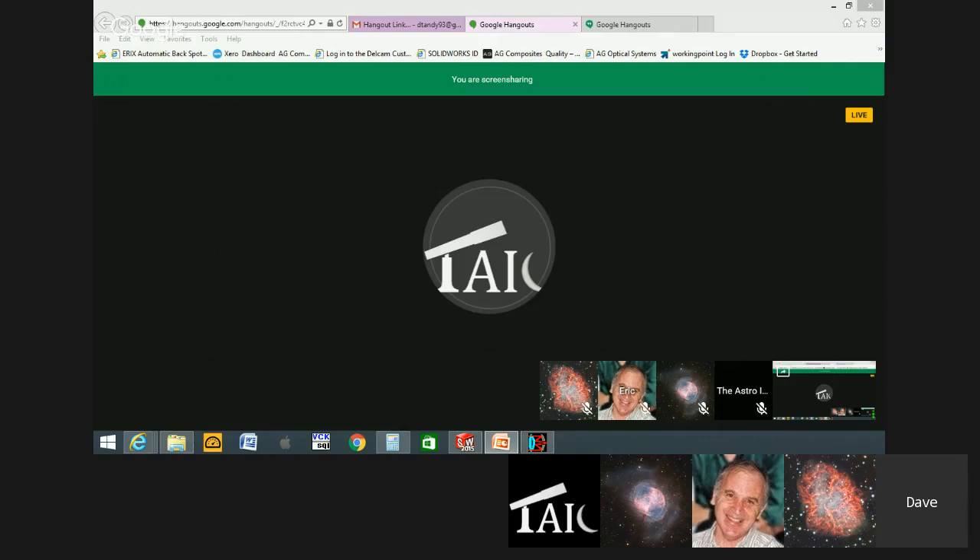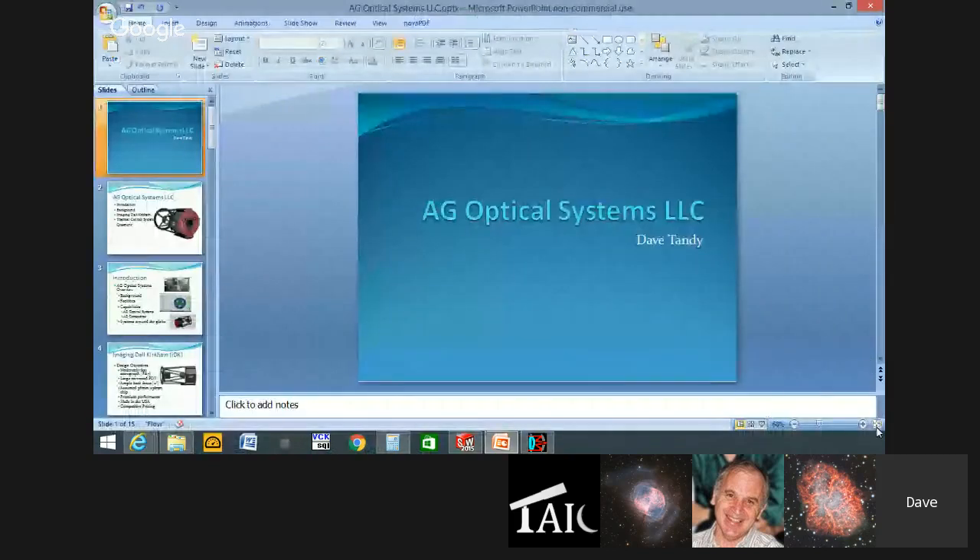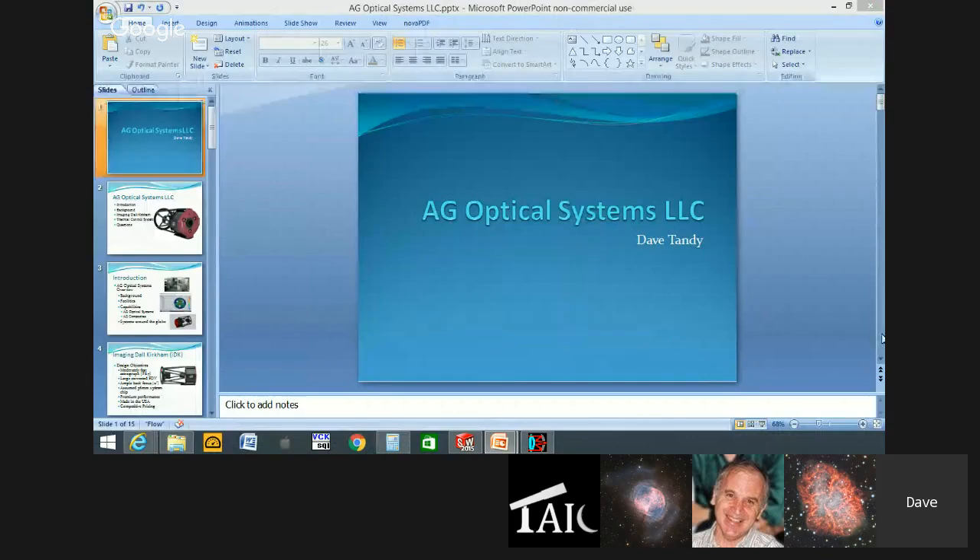Dave grabs the presentation to move it over. After some technical difficulty — the slideshow appeared in PowerPoint form on another monitor rather than in slideshow mode — he unplugs the extra monitor, but viewers still see a blank screen.